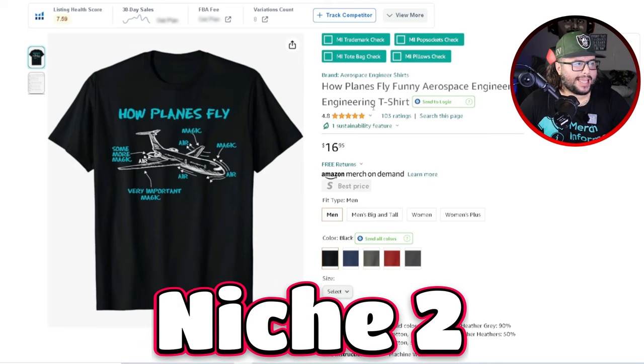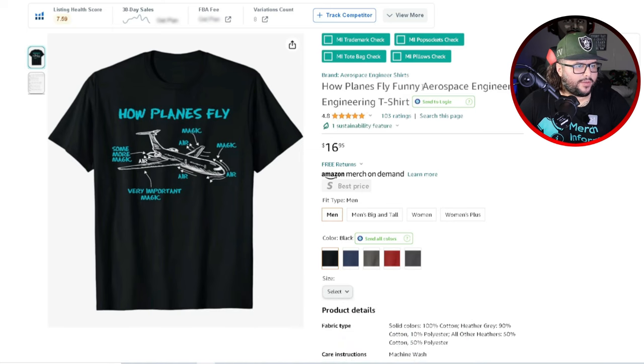The next niche is 'How Planes Fly' — a funny aerospace engineering design. They're breaking down a diagram of an airplane: 'How planes fly — magic, air, very important magic, some more magic.' It's a funny, humorous diagram design with a playful take on how a plane works. The color goes really well on the t-shirt — blue with a white outline of an airplane. It's a really cool design.